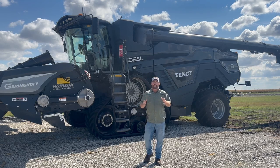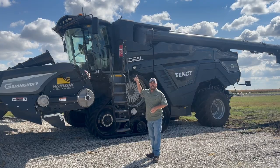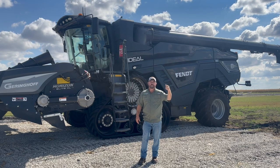Hi folks, Jason Webster here, lead commercial agronomist with Precision Planning. We are at the PTI farm and we're getting ready to go out and harvest some corn today. As a corn producer, you're always asking yourselves, what is that perfect moisture of grain to be harvesting corn at?